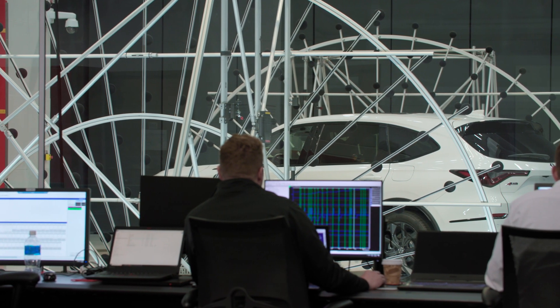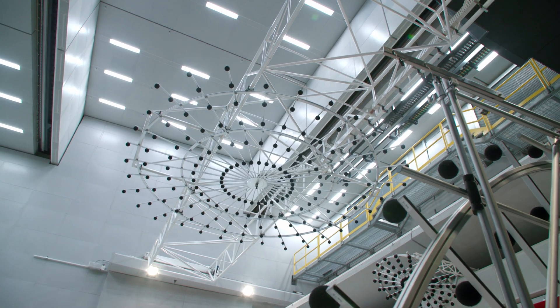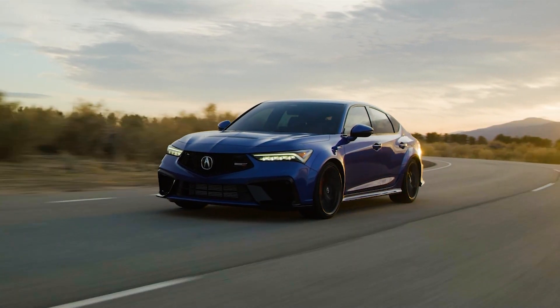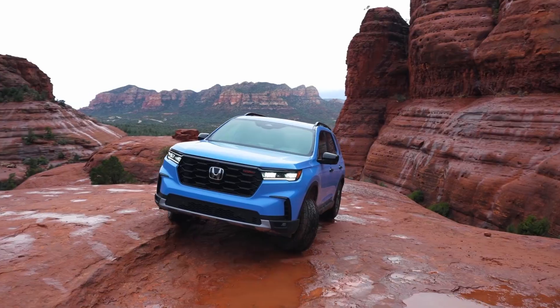Aeroacoustics are directly influenced by the customer's perception of quality and comfort. It's important that we have this facility and this equipment to help us quickly address those noise sources, understand the path, fix them, countermeasure them, and make the product better for our customer. Customer satisfaction — that is what drives us and that's what makes all of our decisions come together.